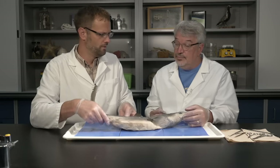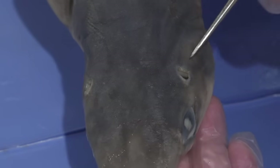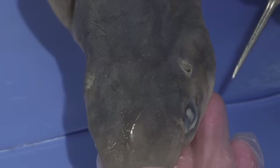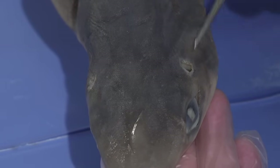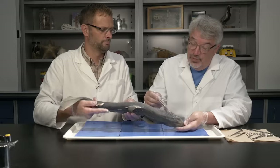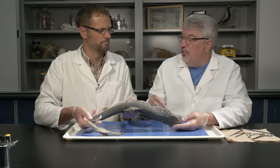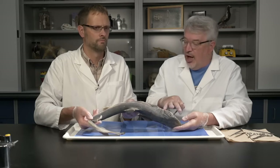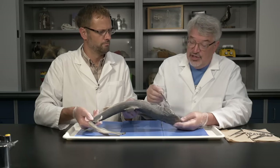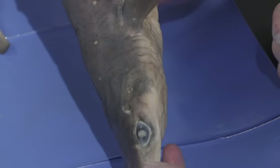There are also some small holes on top of the head called spiracles. Spiracles open down into the gill chambers. Sharks don't use them as much as rays do, but they serve as an additional entrance for water to enter and pass over the gills. If a shark is resting on the ocean bottom, sand would block water coming in through the mouth, so the spiracles provide a second route to bring oxygen-carrying water to the gills.